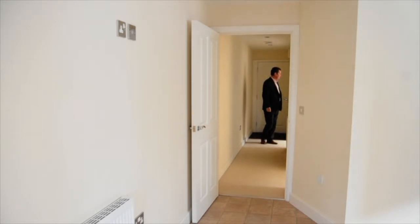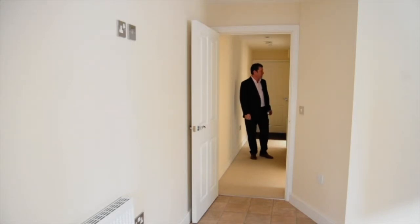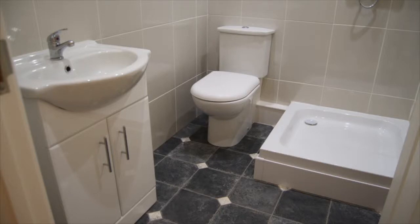The first apartment to look at is the show flat. This will give you an idea of what a finished apartment will look like, with the bathroom, kitchen and flooring fitted.